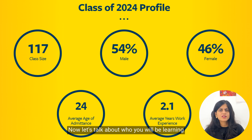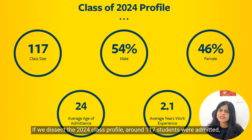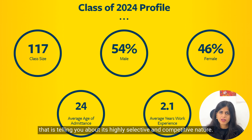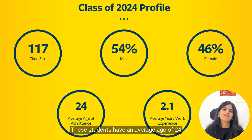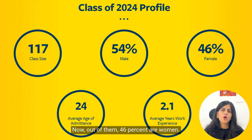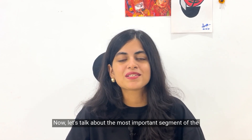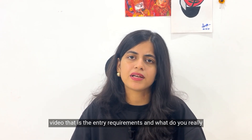Now let's talk about who you will be learning alongside — the class profile. Dissecting the 2024 class profile, around 117 students were admitted, reflecting the program's highly selective and competitive nature. These students have an average age of 24 years and an average work experience of approximately 2.1 years. Of them, 46% are women, promising a good gender-diverse pool in STEM.